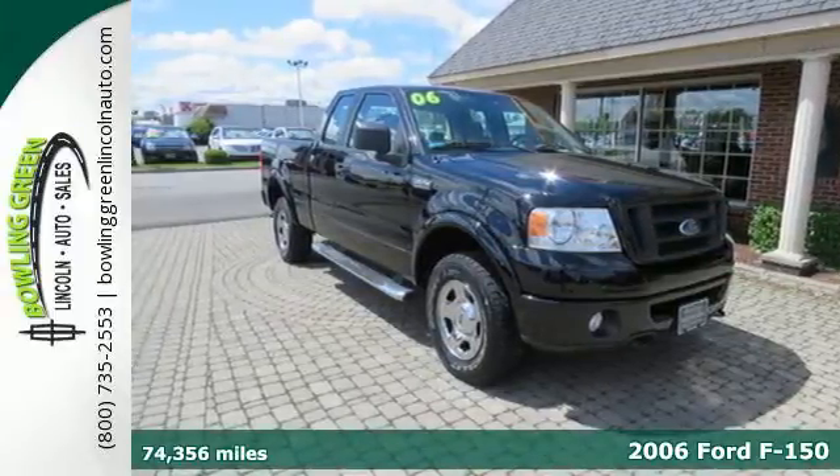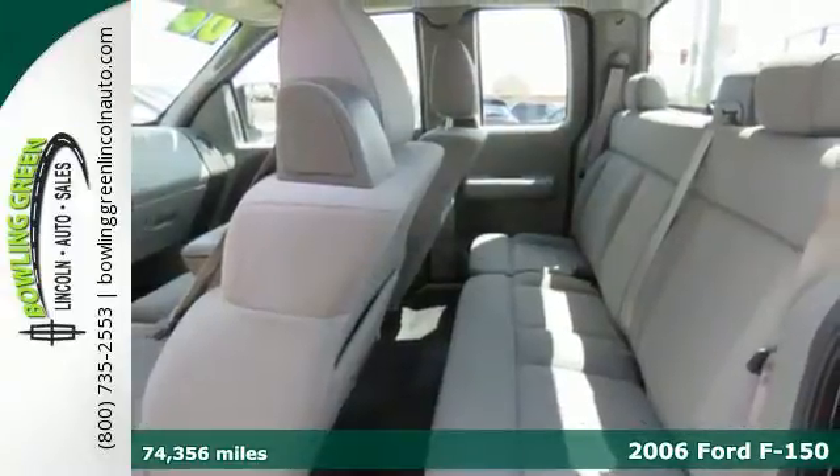Here's a 2006 Ford F-150, where toughness and safety equal the perfect truck.